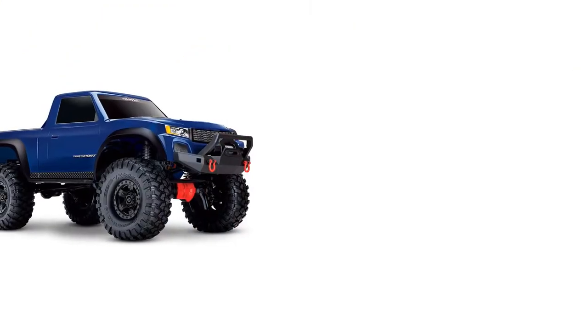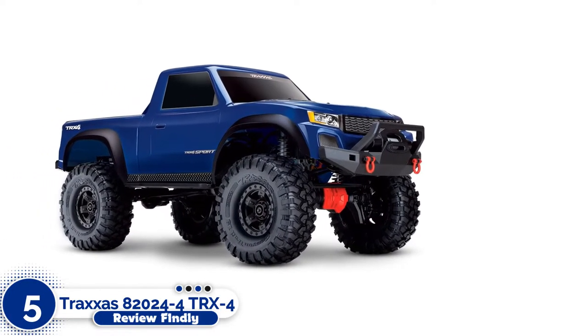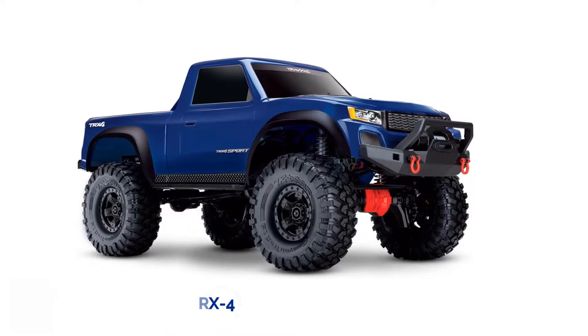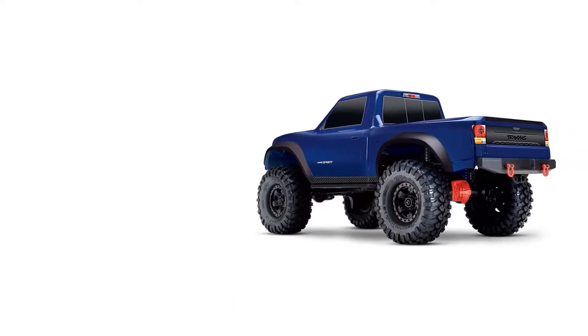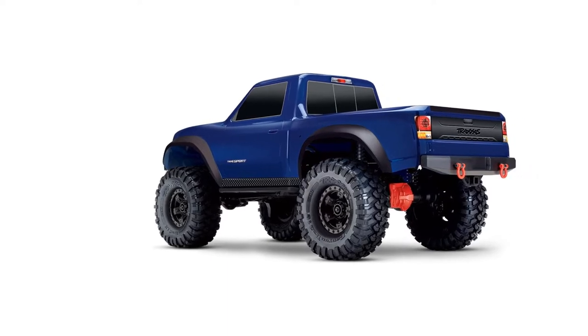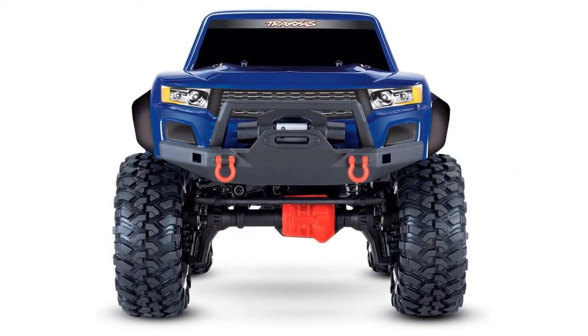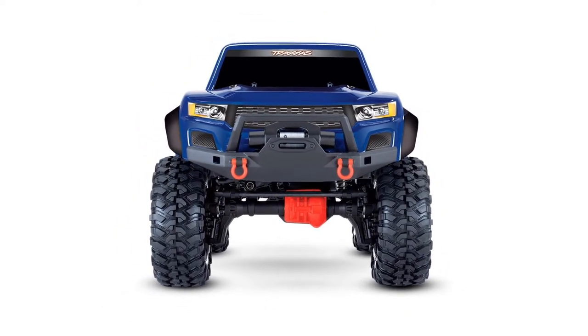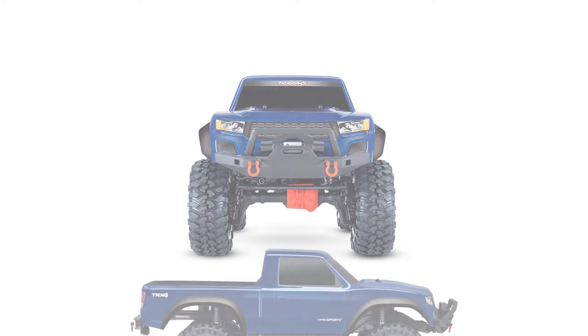Number 5: Traxxas 82024-4 TRX-4 Scale Crawler. If you are searching for an RC crawler, the Traxxas 82024-4 TRX-4 Scale Crawler is ideal for you. Designed to resemble one of the coolest full-size trucks in the world, the Toyota Tundra TRX Sport, this is a beast of a machine that will provide you with years of fun.